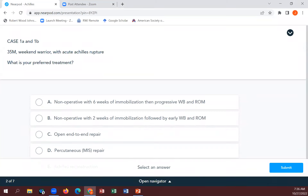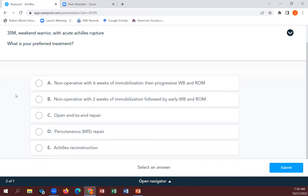The first case is the weekend warrior with an acute Achilles tendon rupture. The options presented are: non-op with six weeks of immobilization and progressive therapy; non-op with two weeks of immobilization followed by early weight bearing and range of motion; open end-to-end repair; percutaneous or MIS repair; and Achilles reconstruction. We have three people for non-op with six weeks, three for non-op with two weeks, three for MIS repair, and one for Achilles reconstruction.